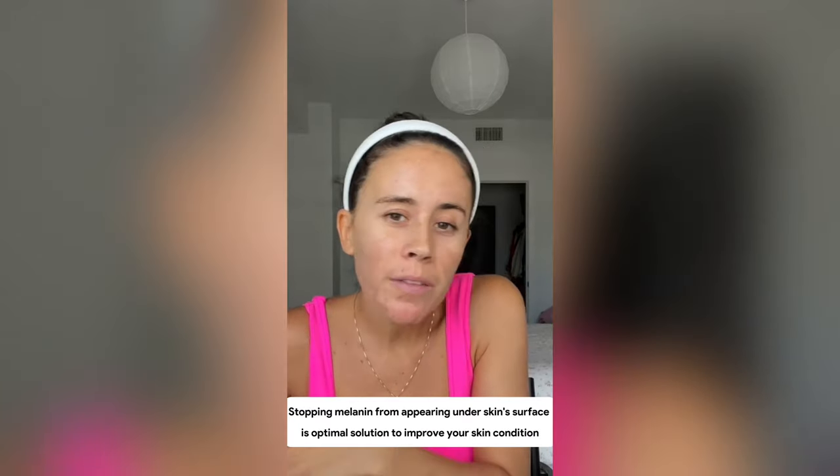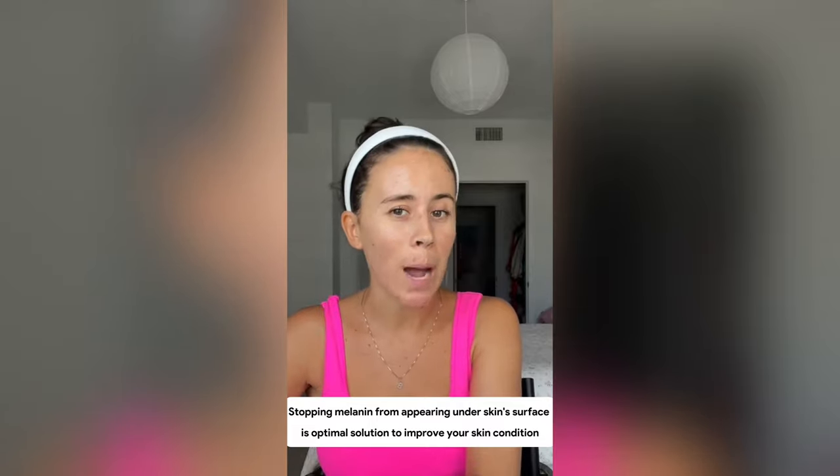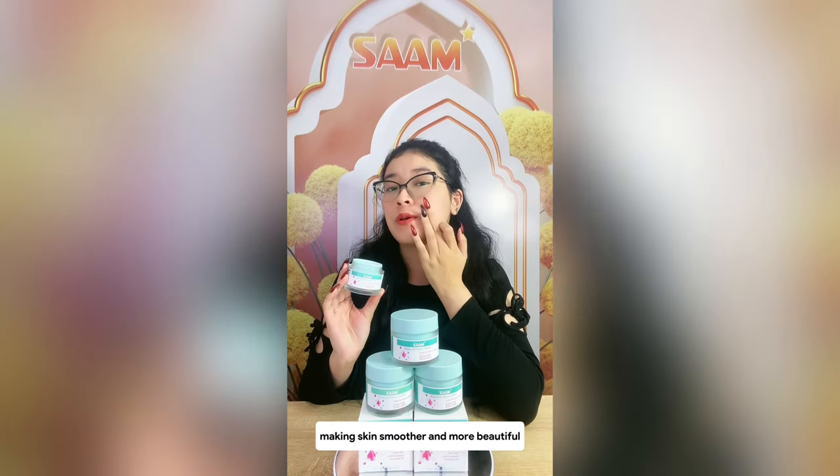Therefore, stopping melanin from appearing under the skin surface is the optimal solution to improve your skin condition. In addition, this SAM Cream also has other ingredients that help even out skin tone, making skin smoother and more beautiful.